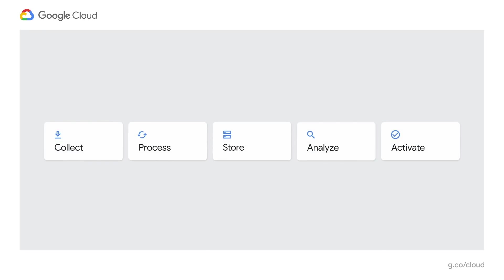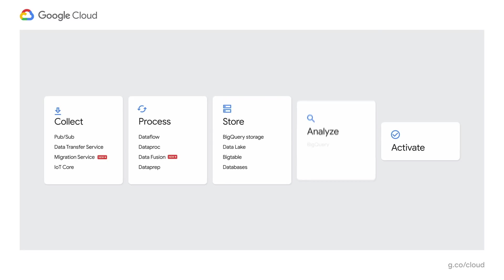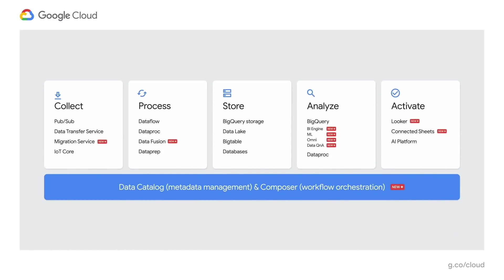Our data analytics platform offers a comprehensive set of analytic services, everything from data collections to processing, analysis, and activation. In the last year, we have added a number of new services.